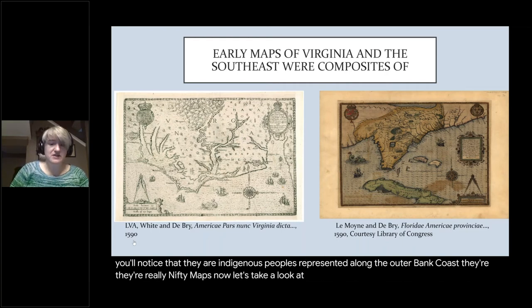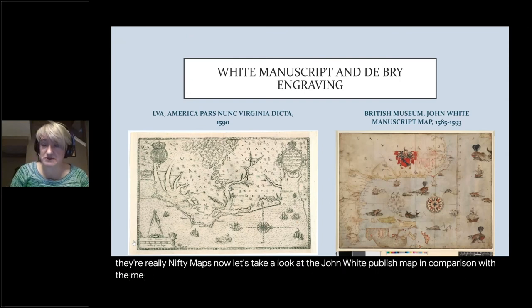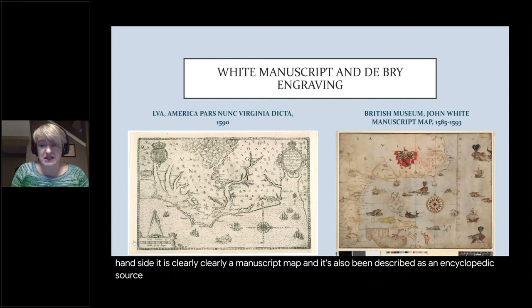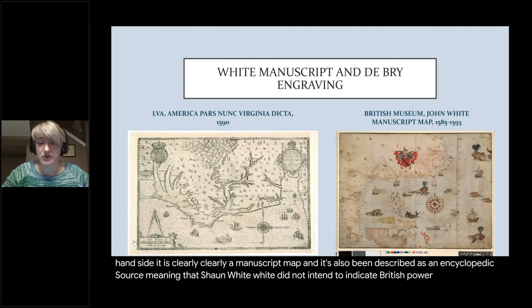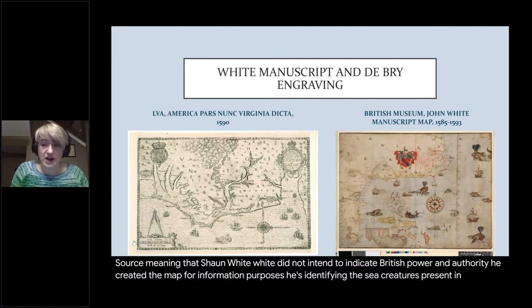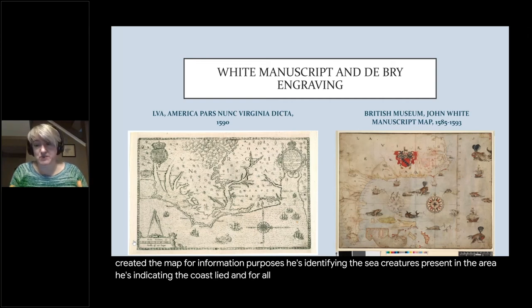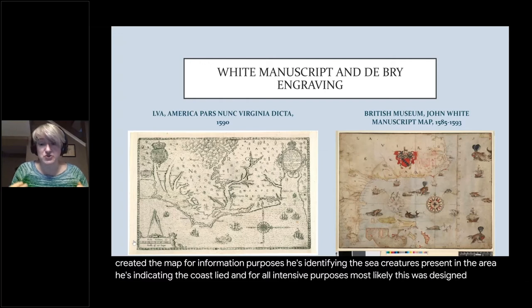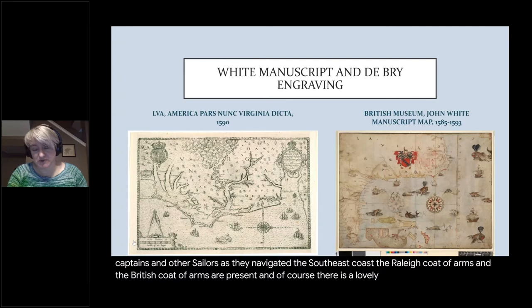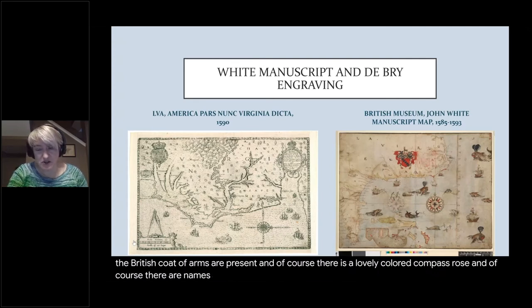Now let's take a look at the John White published map in comparison with the manuscript map currently at the British Museum. The manuscript copy is clearly a manuscript map, and it's been described as an encyclopedic source, meaning that John White did not intend to indicate British power and authority. He created the map for information purposes — identifying sea creatures, indicating the coastline — and most likely it was designed to help captains and sailors navigate the southeast coast. The Raleigh coat of arms and the British coat of arms are present, along with a lovely colored compass rose and names along the coastline.